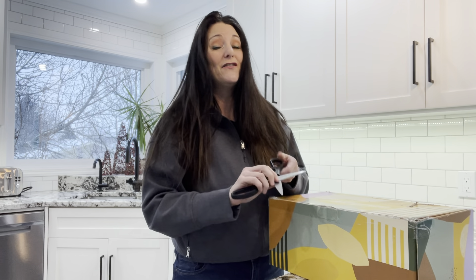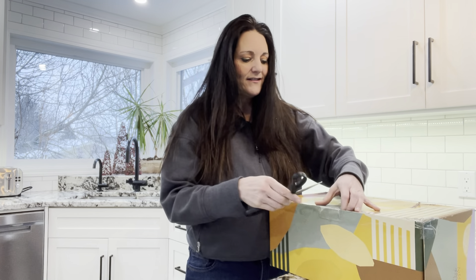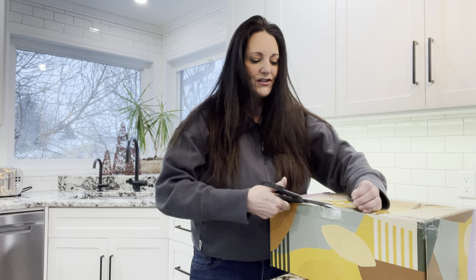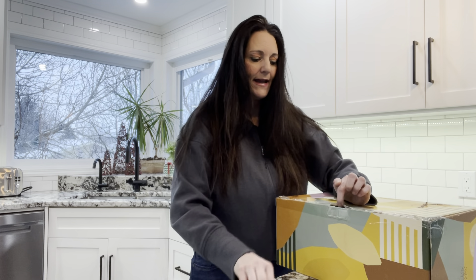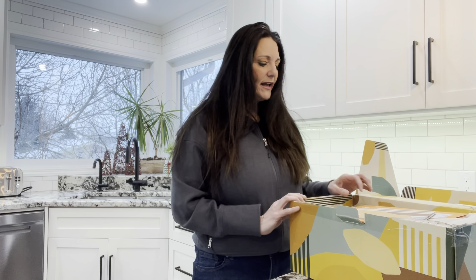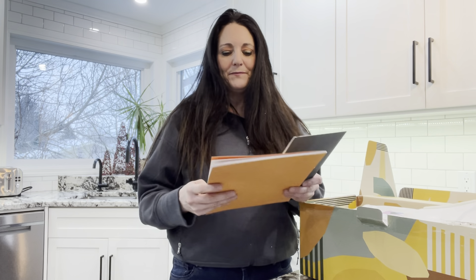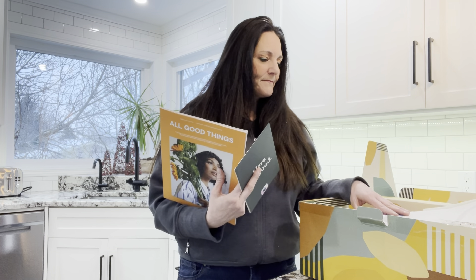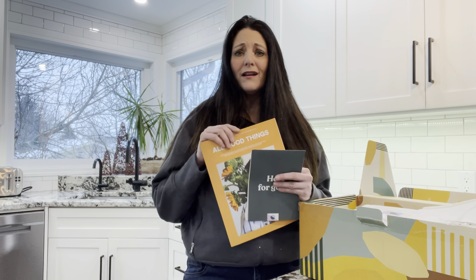This is the Fall 2021 box — they're already actually doing their Winter 2021 box. I don't mind, I understand the way of the world right now with shipping delays. I think I'm probably going to cancel my subscription; this was the last one of my annual box. It's not that I don't enjoy it — I do like it — but I have my FabFitFun subscription and I love it, I love the community. I think that's probably the biggest difference.